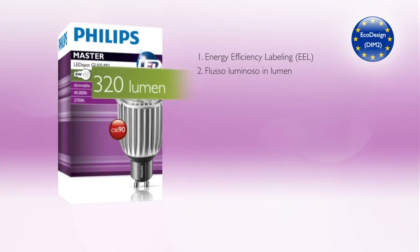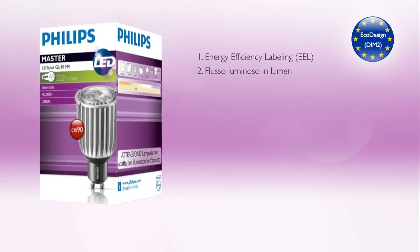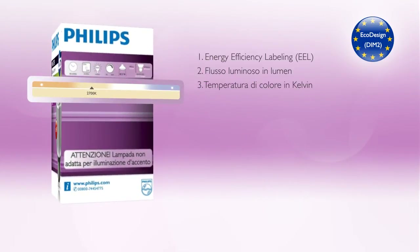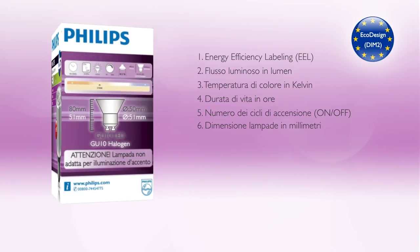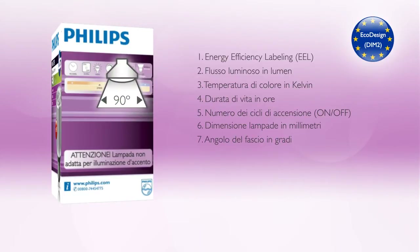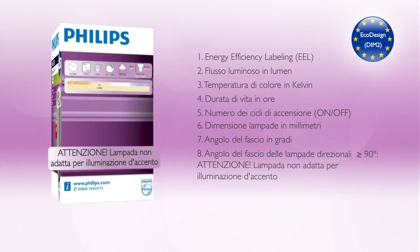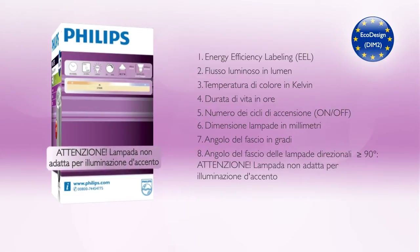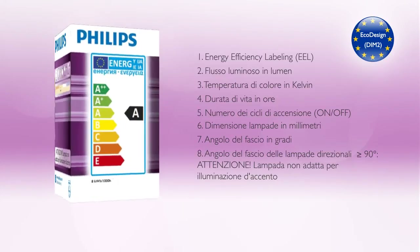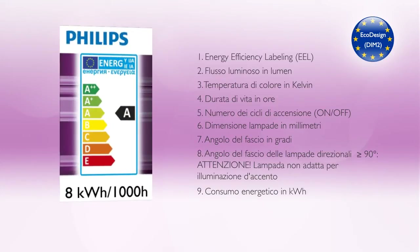Additional packaging information includes: luminous flux in lumen, color temperature in Kelvin, lifetime in hours, number of switching cycles, lamp dimensions in millimeters, and beam angle in degrees. A warning that the lamp is not suitable for accent lighting is added when the beam angle is more than 90 degrees. Also included is energy consumption in kilowatt hours.